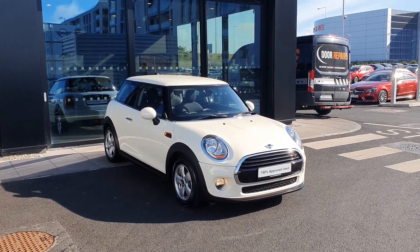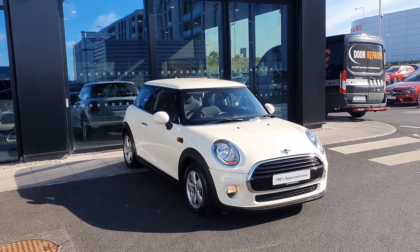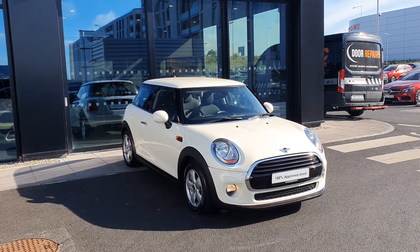Hi everybody, it's Michael here from Joe Duffy Mini. Today I'm here to show you this lovely 2018 Mini Cooper 3 Door Classic.